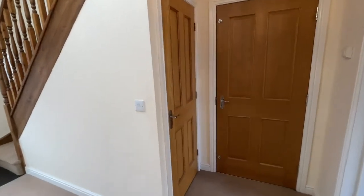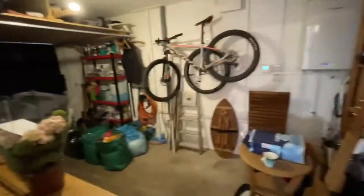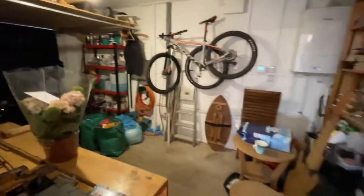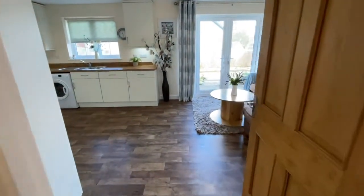Back in the hall, we've got some understairs storage there. This takes us into the garage — I'll quickly show you. It's got the boiler in there, an up-and-over door, so fabulous storage. You'll actually be able to get a car in there and keep yourself dry when you bring the shopping in.